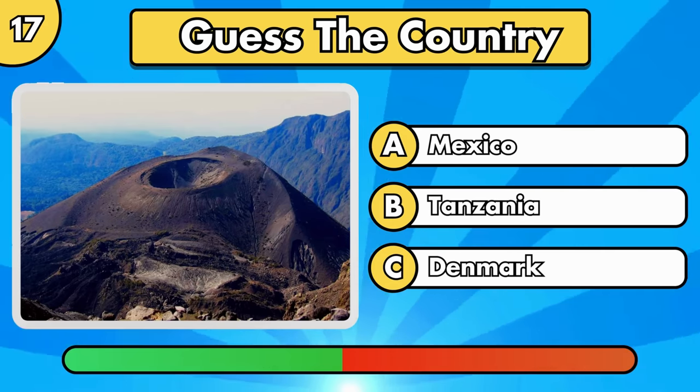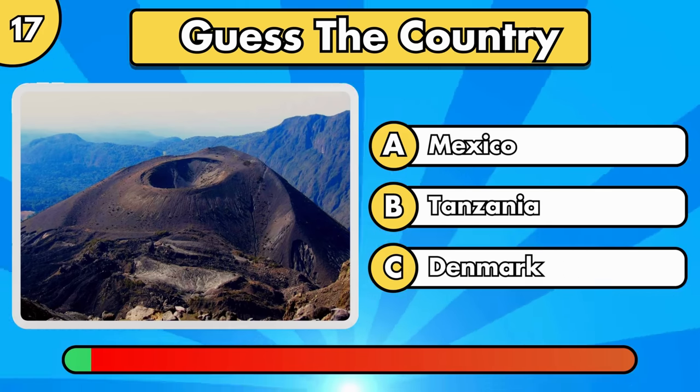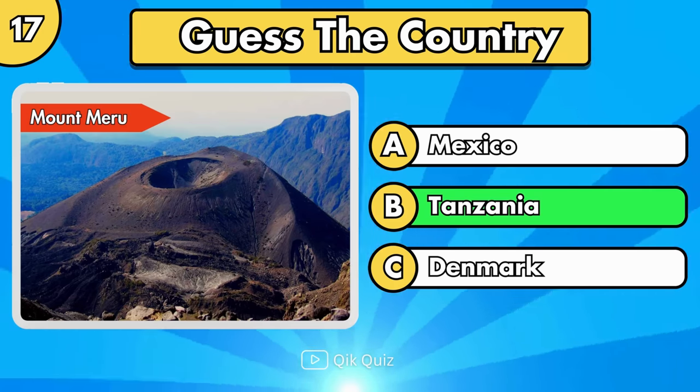Where is this monument located? It's Mount Meru, in Tanzania.